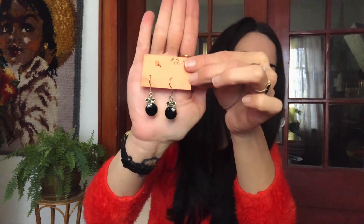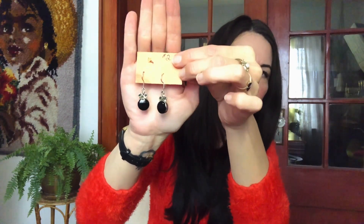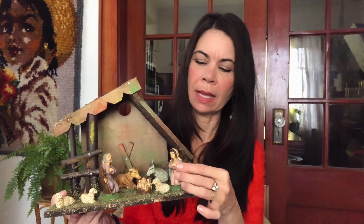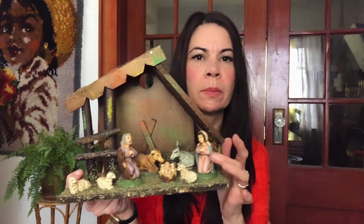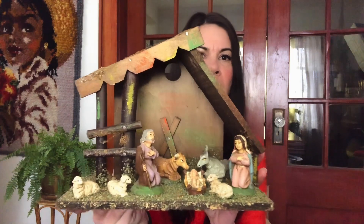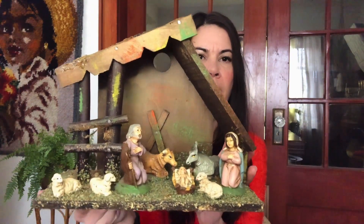I grabbed a pair of sterling silver earrings from Mexico — Mexican sterling silver — really nice earrings, those were $2. And this nativity scene — the frame is wood, but the figures I think are some type of resin, possibly. It's definitely harder than plastic but not ceramic, so I'm not exactly sure. This was made in Italy and it was $5 — really nice nativity scene.